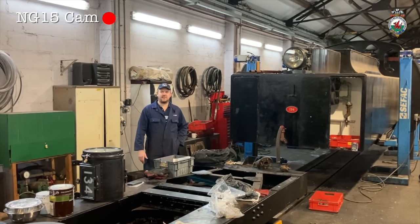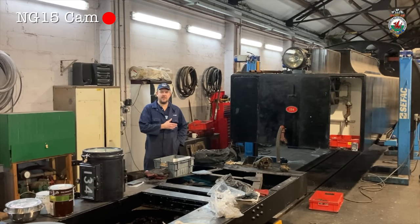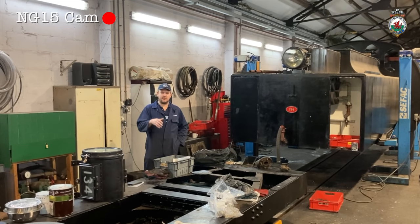Here we are in the main workshop at Dinas with the tender. We've lifted the tank off the underframe at this working party. We've done quite a lot of fabrication work on the front of the tender with the water supply for the injectors and also the coal shovelling plate from the bunker which we're modifying. We've also been working on the underframe, on the brake gear, and on the flange lubrication, which we'll install on the rear bogie so that it lubricates the flanges when the loco is leading a train downhill.